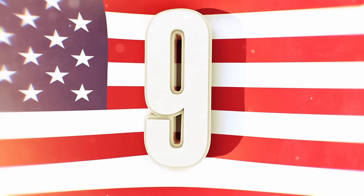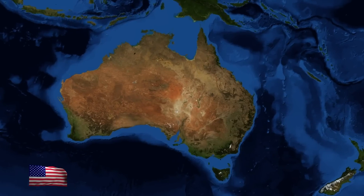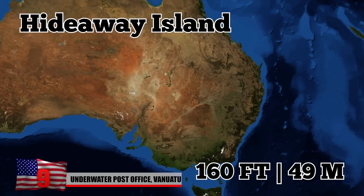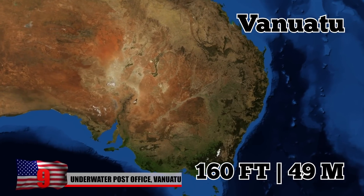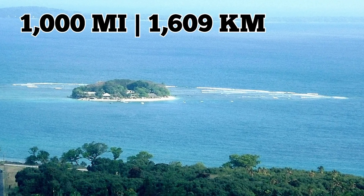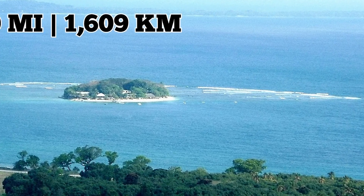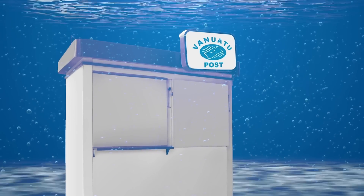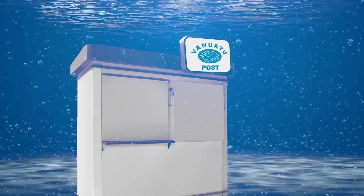Number 9: the Underwater Post Office, Vanuatu. Located just off the shore of Hideaway Island, about 160 feet or 49 meters off the coast of Vanuatu — an island nation situated 1,000 miles or 1,609 kilometers east of northern Australia — you'll find the only functioning underwater post office in the world.